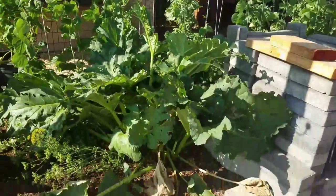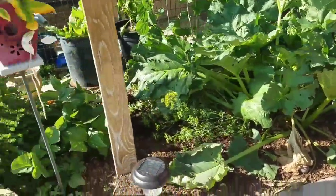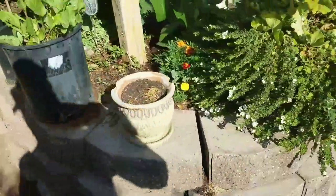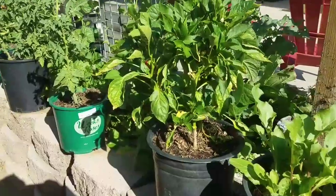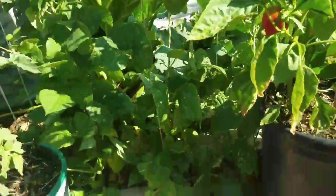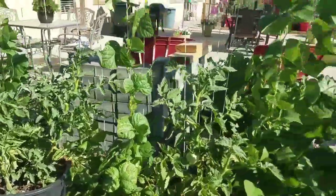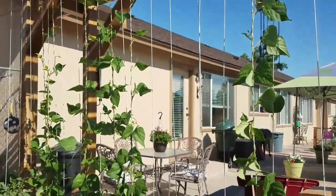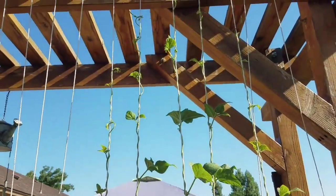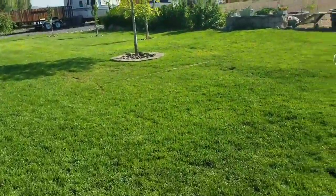These beans are all flowering now so we should have green beans pretty quick. This rhubarb is doing good — something's eating the leaves but it doesn't affect the rhubarb so I'm not going to spray it. I see a pepper that's almost red enough to pick — I love red peppers. All these patio tomatoes in containers have fruit on them, and look at the green beans all the way up to the top — about six feet.